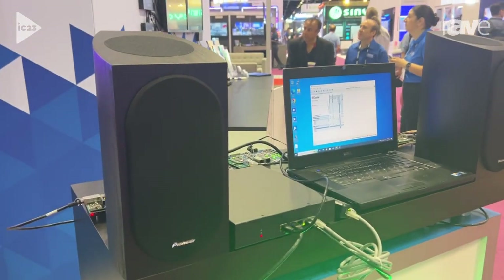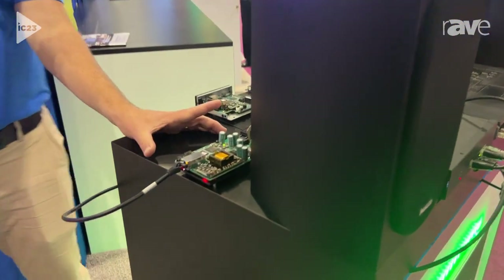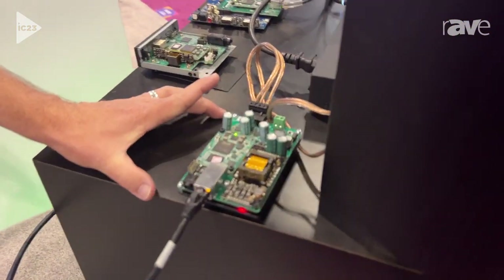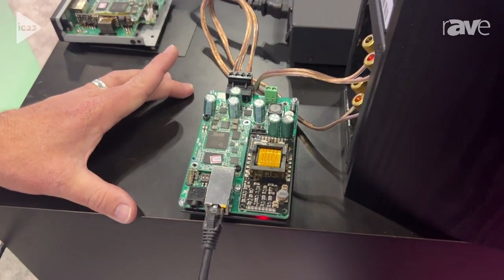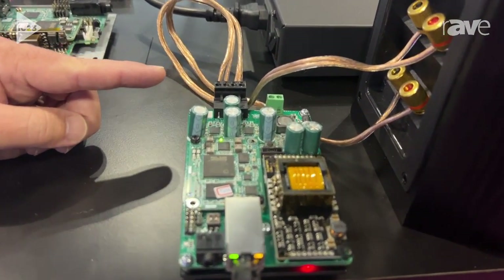We have some modules here from one of our partners called Elitone. They designed this module which can receive the Dante audio. It has not only power over Ethernet, but it has Class D drivers as well.